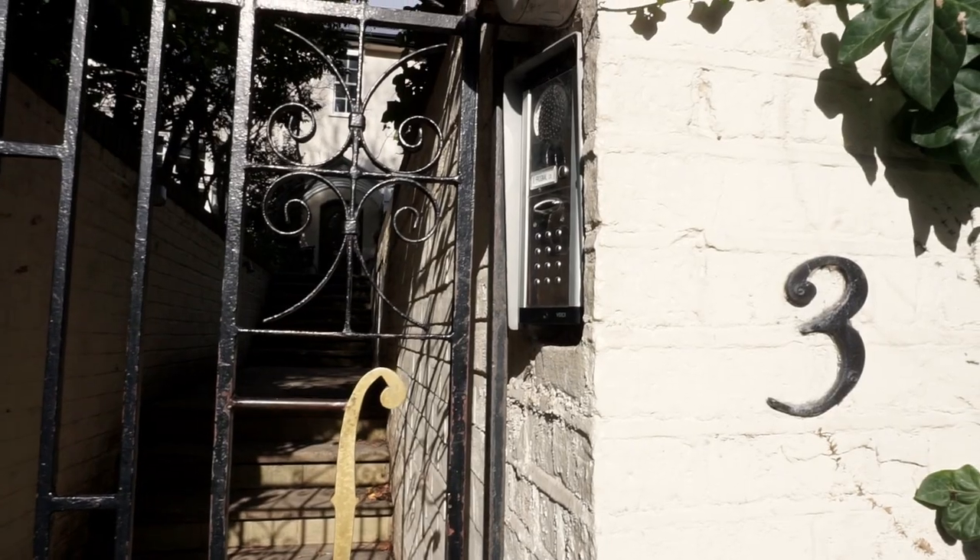We've made it up the little hill, which doesn't seem so big, but it always gets me. We are here at Florian Leonhard, and we're gonna go in and see what we have.